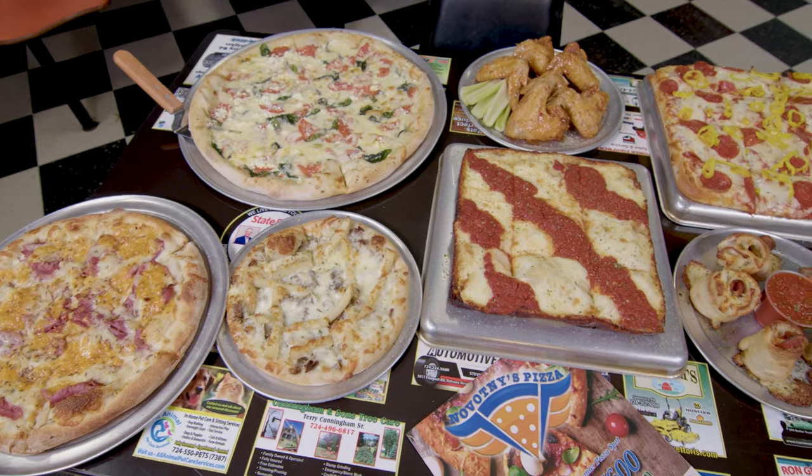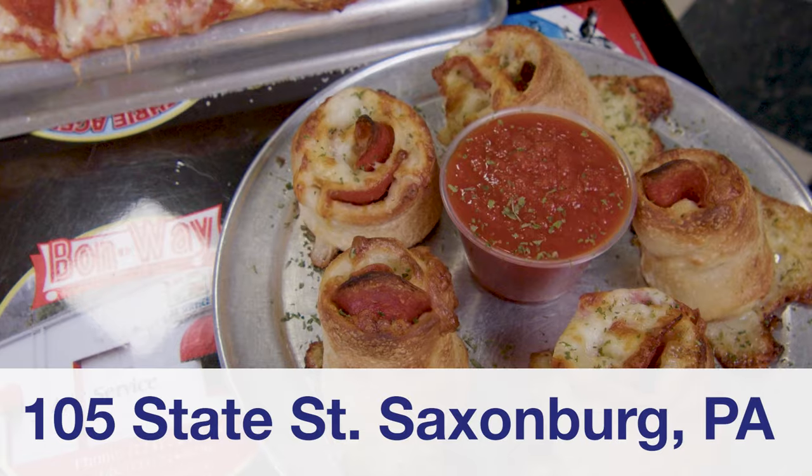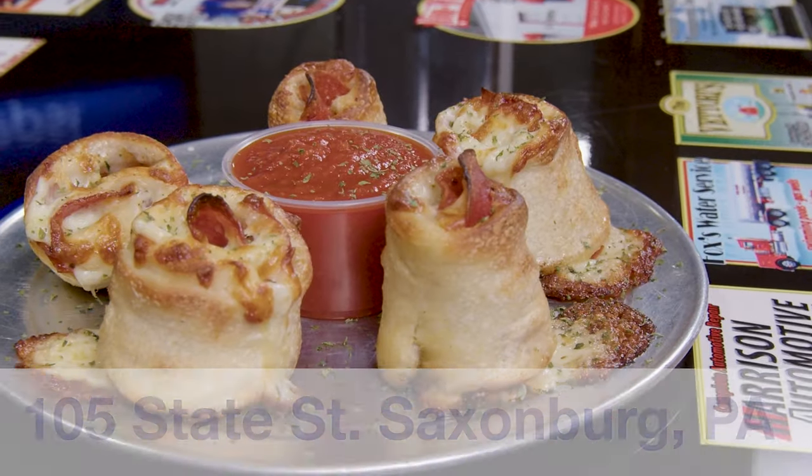Welcome to Novotny's. We've been serving high-quality pizzas to our customers for over 15 years. Start your meal with an order of pepperoni dunkers.